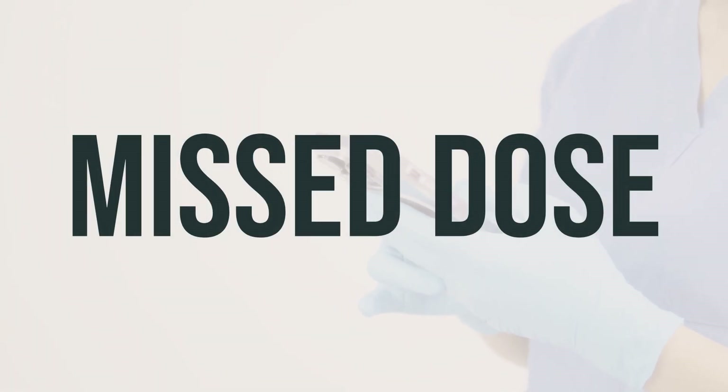If you forget to take a dose of Frquentinib 5 mg Capsule, take it as soon as you remember if it has been less than 12 hours since your last dose. If it has been more than 12 hours, skip the missed dose and take your next dose at the regular time. Do not take a double dose to make up for the missed one.